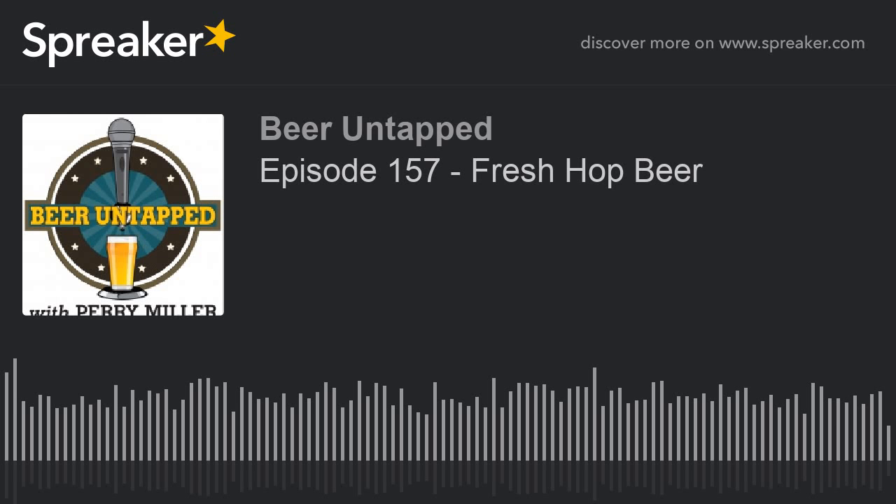Welcome back to Beer Untapped with Perry Miller as we explore one of my favorite beer drinking experiences: fresh hop beers. Woodlegs Brewing has two fresh hop beers this year — an IPA and a pale ale. We have our 265 Miles to Nowhere, and this variant has been dry hopped with wet hops because we had them fresh. And then of course we have our Drink Local, which is really a basic version of our Split Rock Creek, so it kind of starts as a pale ale.